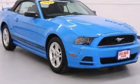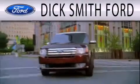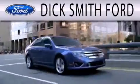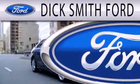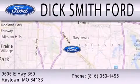Stop by today and test drive this automobile for yourself. Dick Smith Ford is dedicated to doing everything possible to ensure that the experience you have selecting your next vehicle is as pleasant as possible. We are located at 9505 East Highway 350 in Raytown.